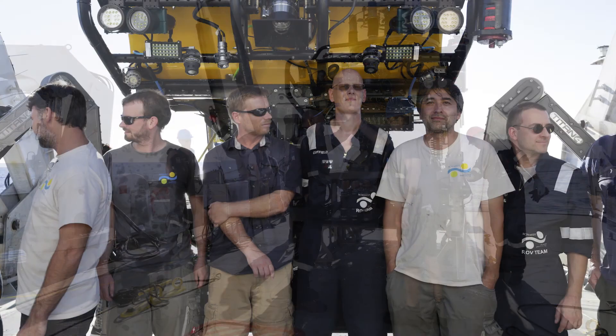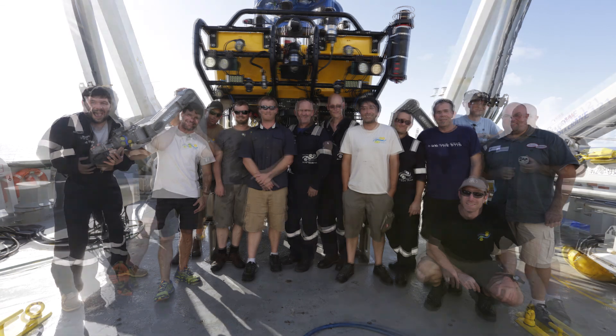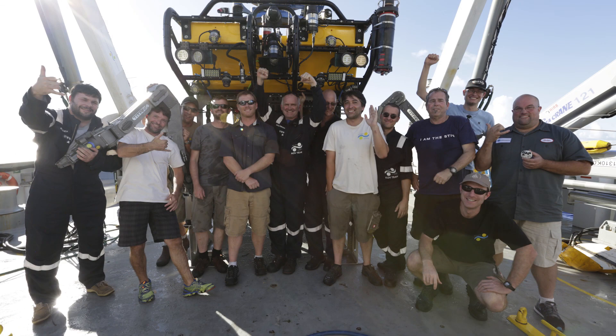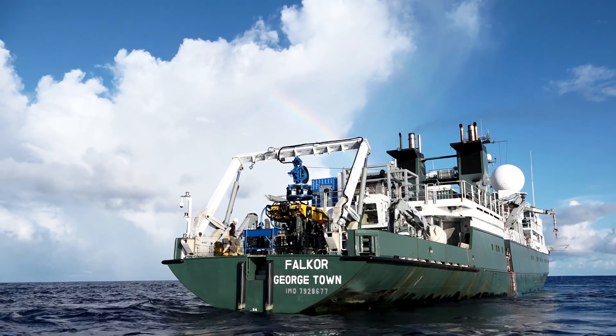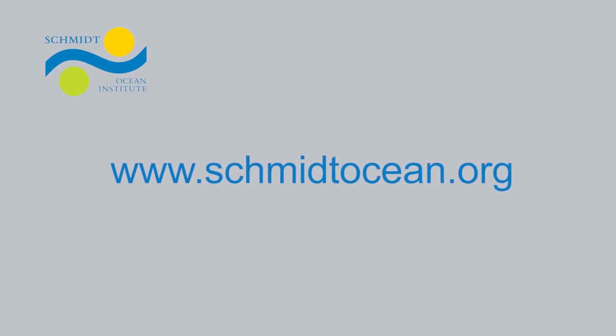I'm going to absolutely congratulate those four engineers, myself, and Stacey who worked on this vehicle. Within a year we pulled this thing together and it's been a good day for us. A real good day. Well done, boys!